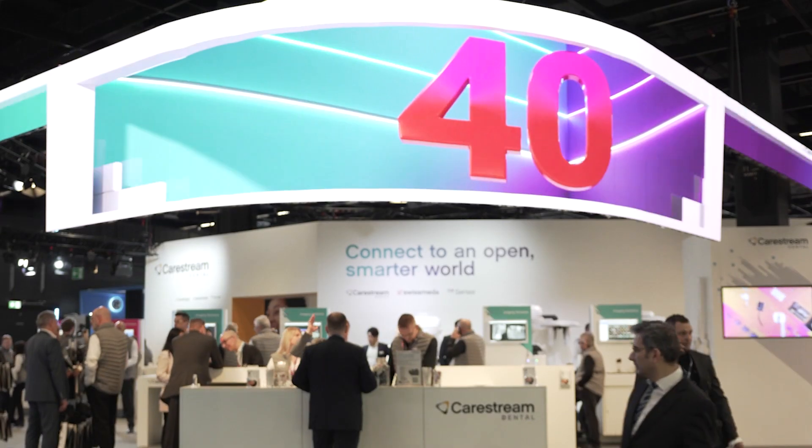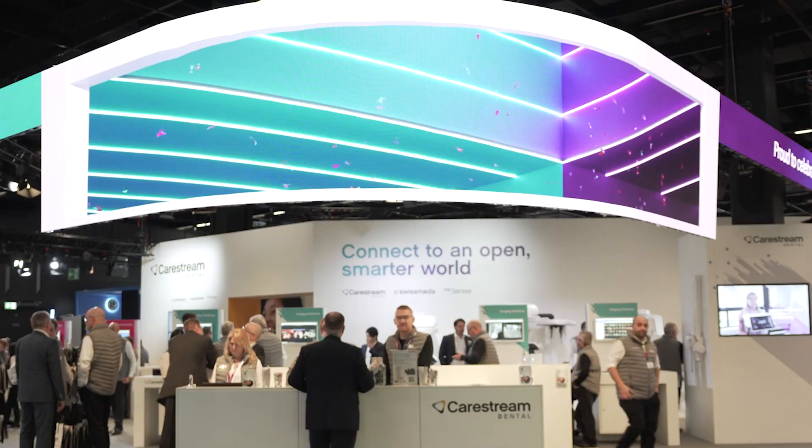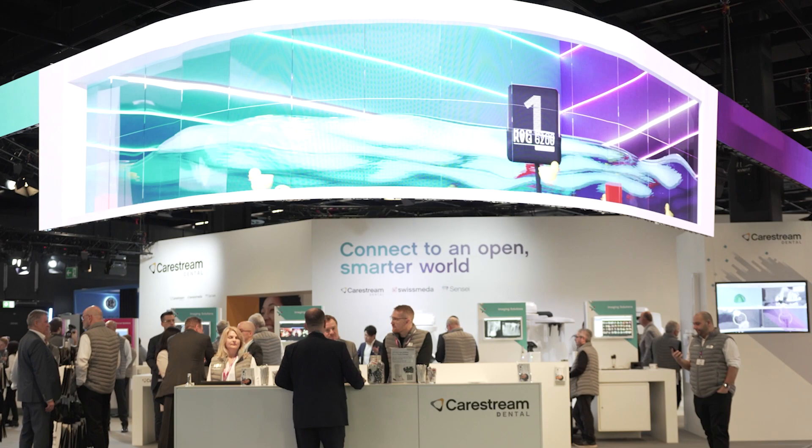We're celebrating the 40th anniversary of RVG technology, because back in 1982 a young French dentist, Dr. Francis Mouyan, asked himself this question: how come we have technology that sends people into space but we still use film for dental radiology? So he invented the RVG technology, a dental x-ray system that would deliver instantly images on a screen, which changed the entire course of the dental world.